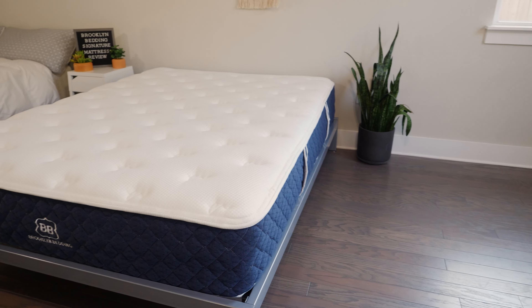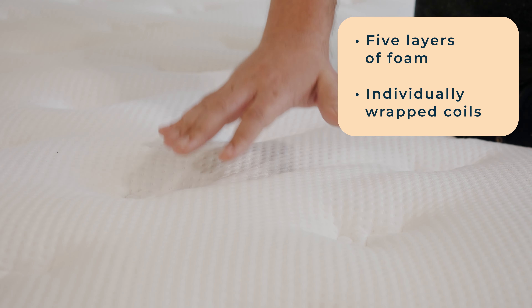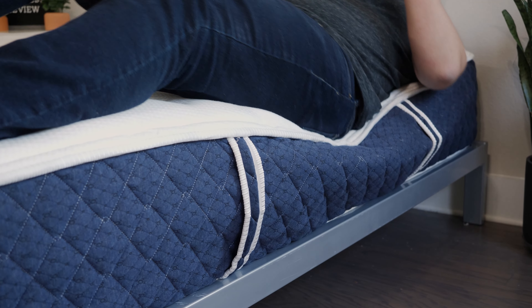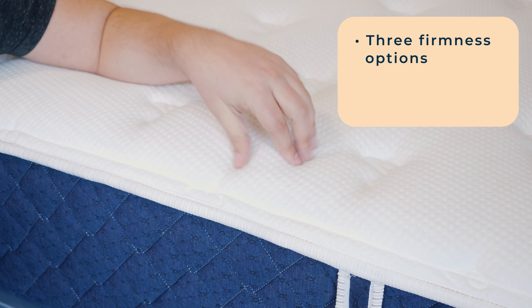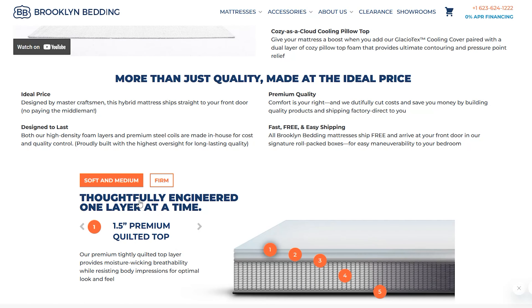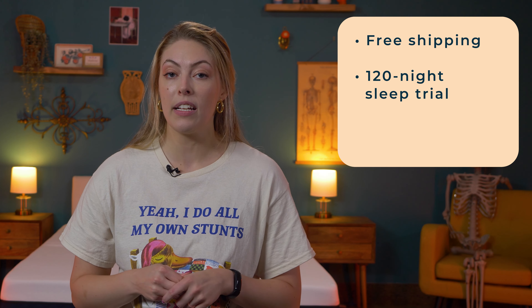The Brooklyn Bedding Signature Hybrid uses memory foam and coils to give your spine the support it needs. There are five layers total: three responsive foam layers on top, individually wrapped coils reinforced around the edges, and firm foam at the base — a recipe for keeping the body comfortable while the spine gets targeted support from the coils. There are three firmness options, but medium is the softest you should go with back pain, as a firmer sleep surface helps with weight distribution. Before coupons, a queen-size Signature costs around $1,300 with free shipping, a 120-night sleep trial, and a 10-year warranty.